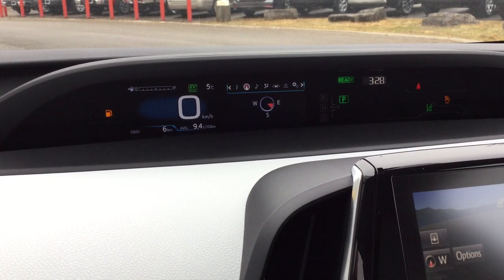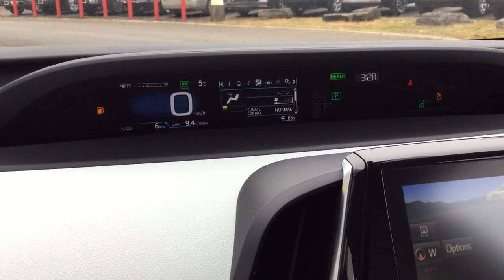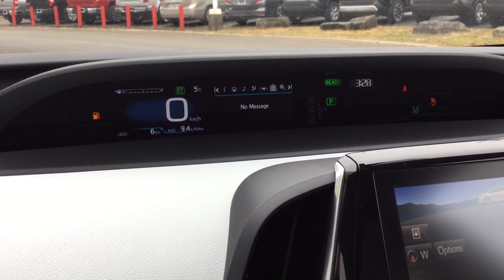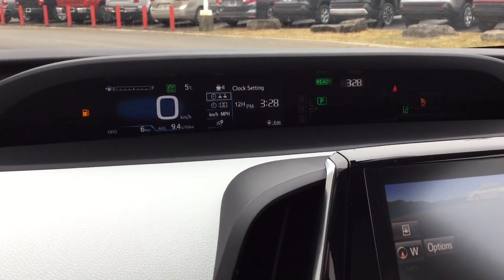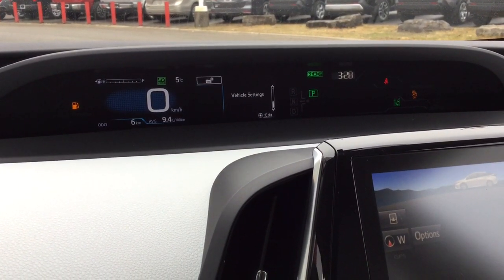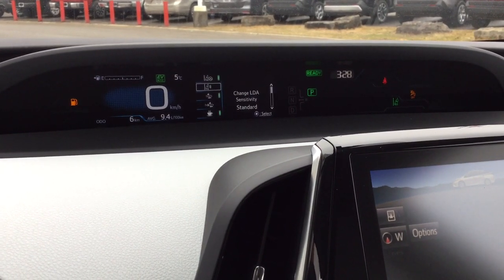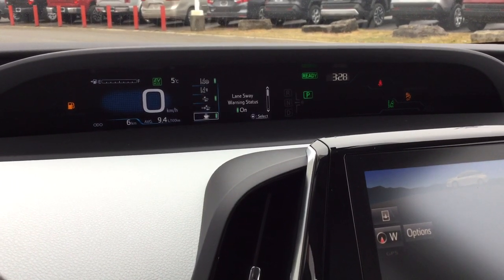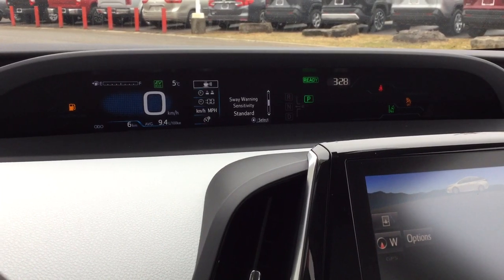Right now it's just the hybrid battery. The display also shows compass, audio, and climate control settings. You can access lane departure alert and dynamic radar cruise control settings, messages, clock settings, and sensitivity settings for the pre-collision system. There's also a lane sway warning — if you start to sway the car will tell you it's time to rest.